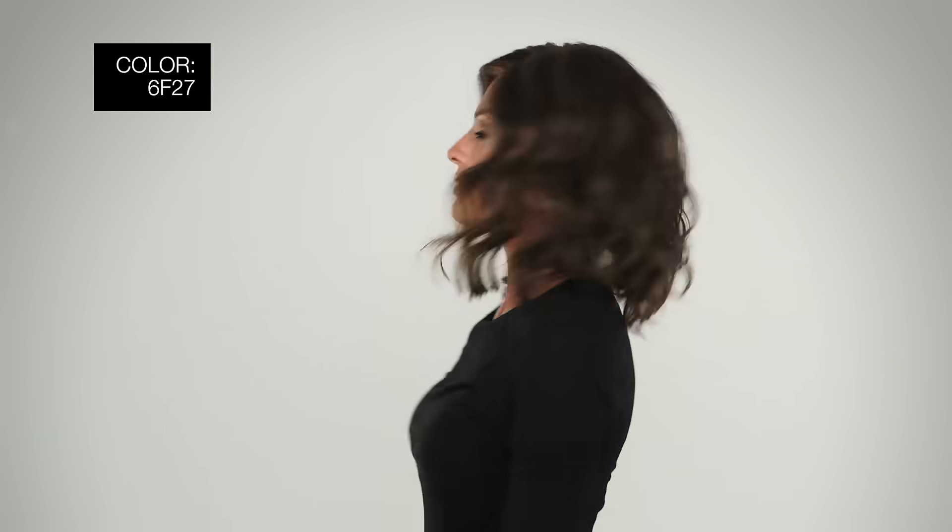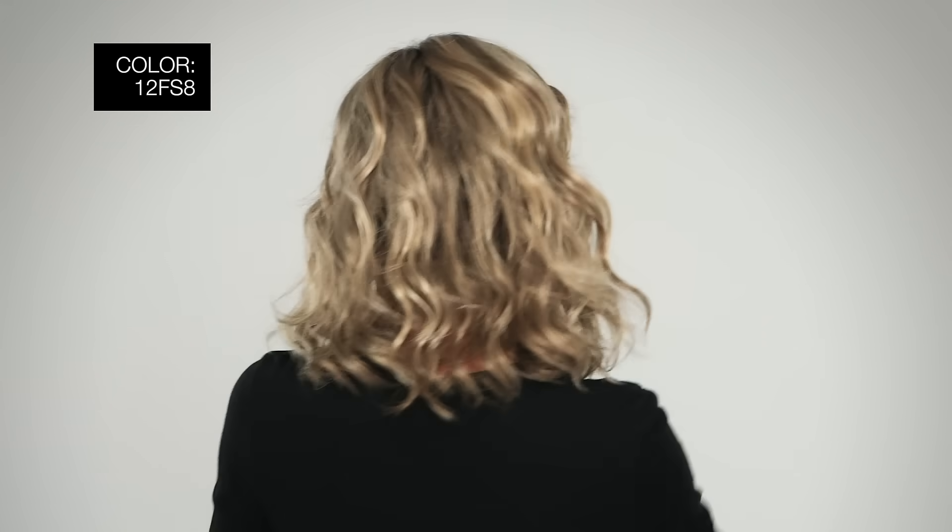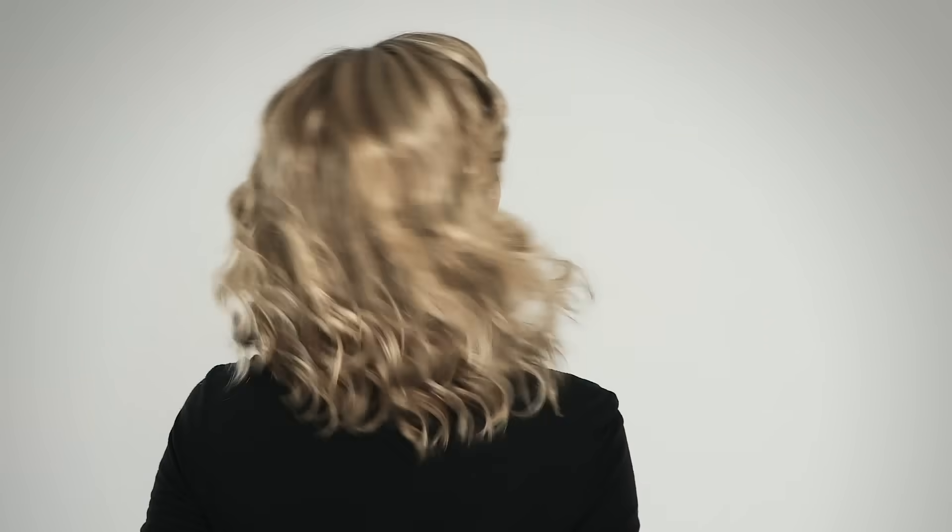I'm wearing mine in color 6F27 Caramel Ribbon, dark brown with light red gold blonde highlights and tips. This color is 12FS8 Shaded Praline — light gold brown, light natural gold blonde, and pale natural gold blonde blends shaded with a medium brown root.